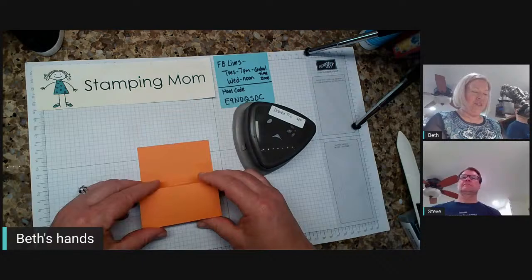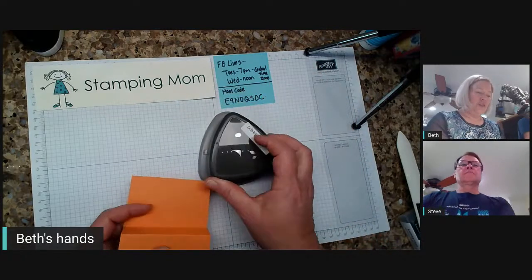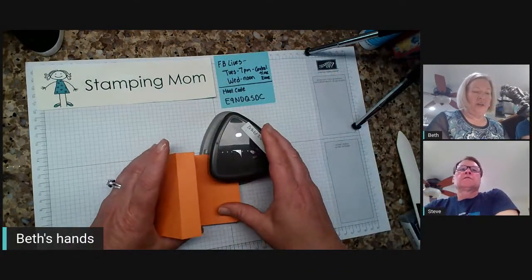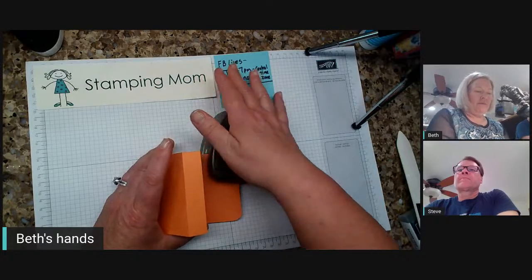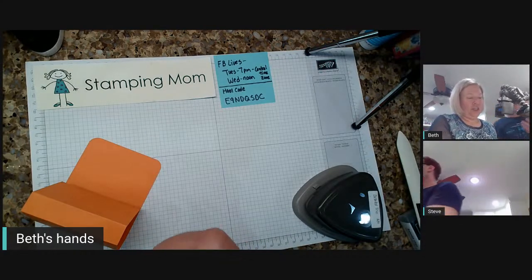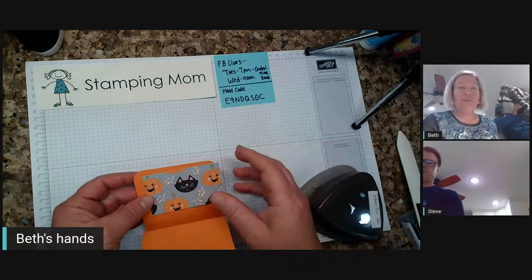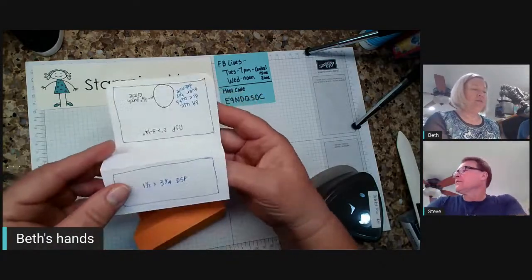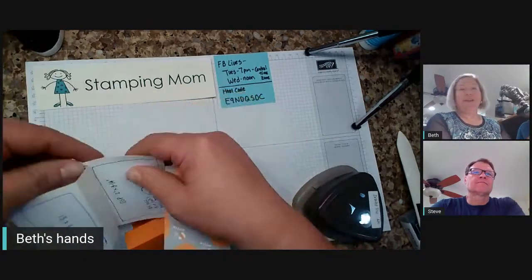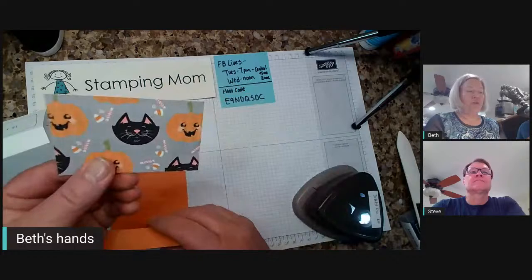Now that we have scored this, I kind of like it with the edges corner-rounded. So I'm going to take this detail trio punch and just punch the corners — it makes it look more finished. And then I put a piece of DSP up here and also one on this part of the box. The DSP is two by three and a quarter for the piece that goes up here, and I'll corner-round this too.